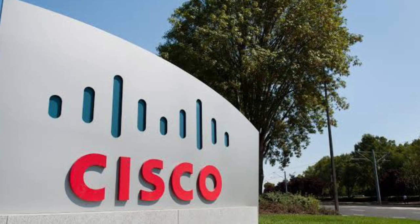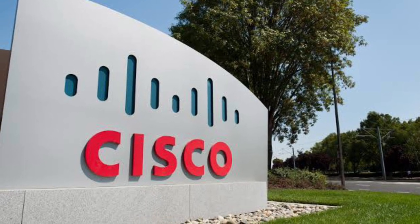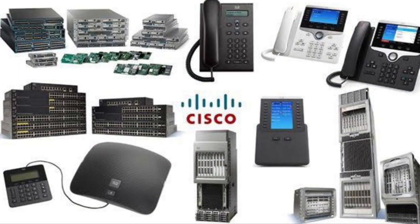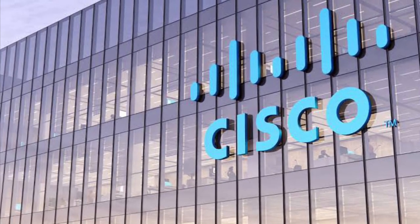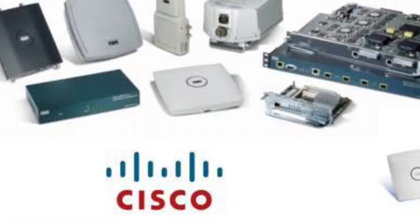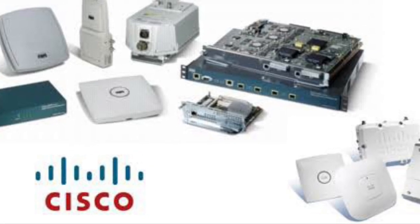Cisco Systems is an American multinational technology conglomerate headquartered in California in the Silicon Valley. Cisco Systems was founded in December 1984 by Leonard Bosak and Sandy Lerner, two Stanford University computer scientists who had been instrumental in connecting computers at Stanford. The company makes money by manufacturing and selling networking hardware, software, telecommunications equipment, video conferencing and other high technology services and products around the world, predominantly to other businesses.